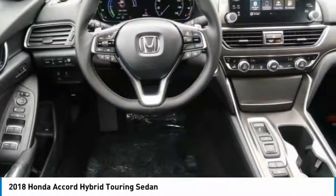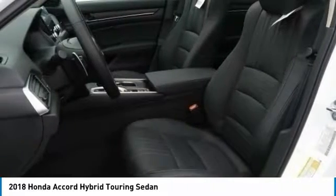Alloy wheels, power steering, four-wheel disc brakes, active suspension system.